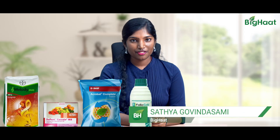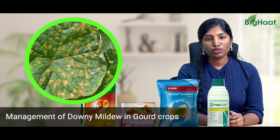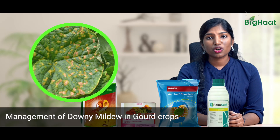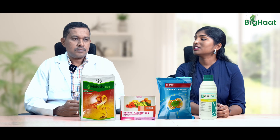Dear farmer friends, I'm Satya from Big Heart. Welcome to the Big Heart YouTube channel. Gourds are grown all over India, and one of the major issues gourds face is downy mildew. To help us tackle this issue, we have our in-house expert Sanchiv Radisa.